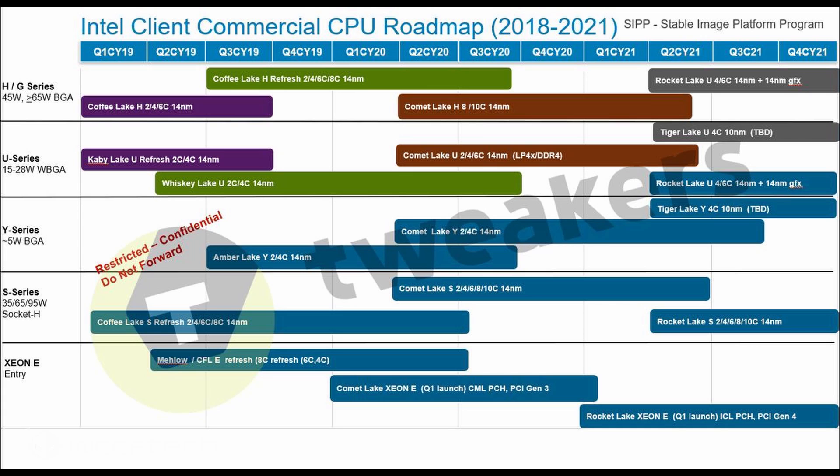A 10nm or sub-10nm part from Intel is only expected around 2022, which is roughly the same time Intel is expected to launch their Ocean Cove CPU architecture. Ocean Cove is a future chip architecture under development at Intel, launching after Golden Cove in 2021, which is itself the successor to Willow Cove in 2020, which will be the successor to Intel's Sunny Cove or Ice Lake core architecture.